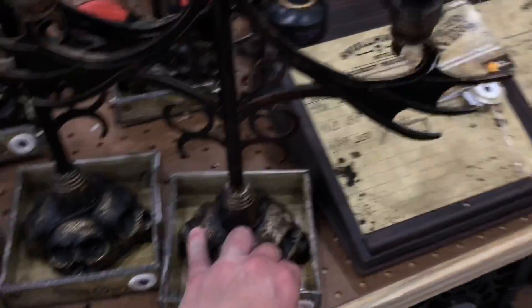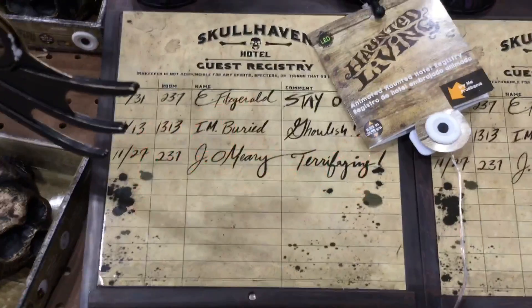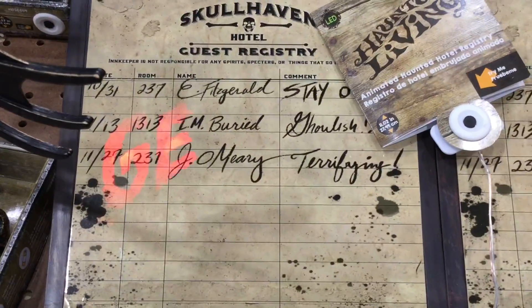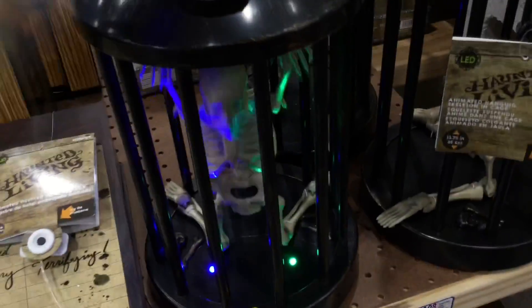Here's the creepy flickering candelabra — that's a pretty good candelabra I must say. And this is really cool too: a guest registry. 'You have been warned, turn back before it's too late.' And you have a skeleton in the cage.